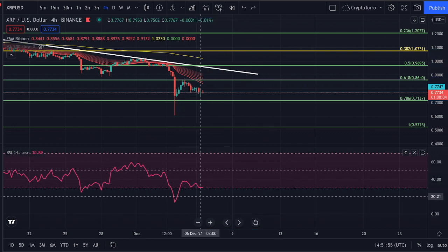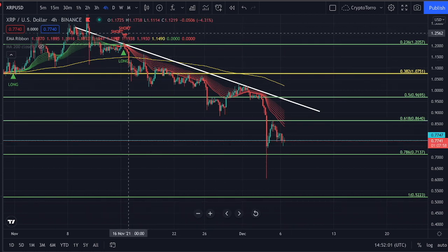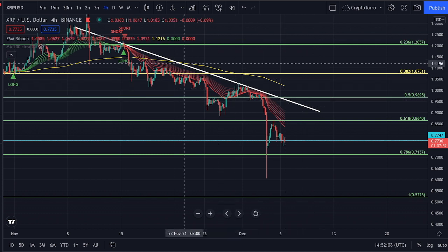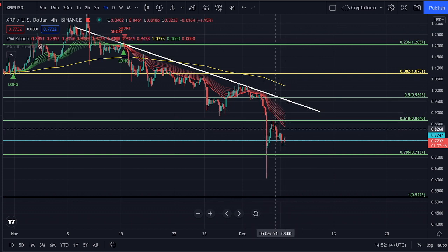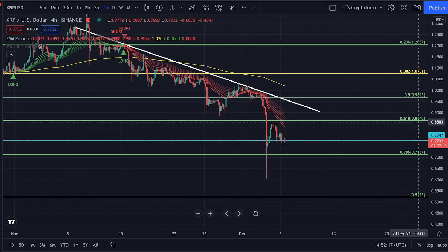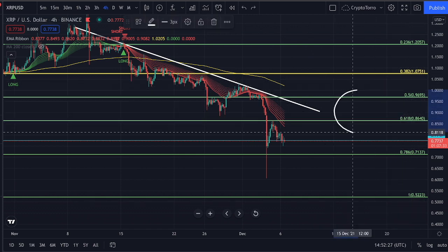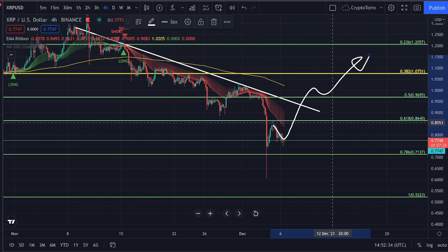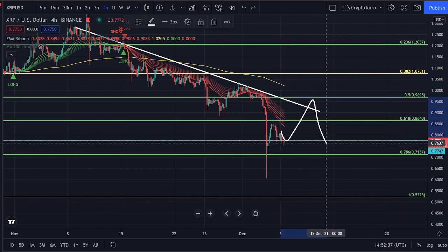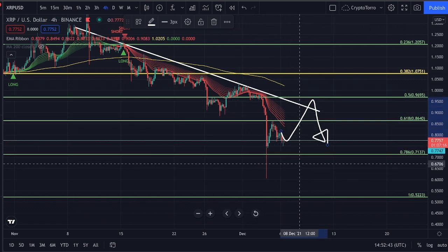Lastly I would like to discuss the EMA ribbon on the 4-hourly time frame. The EMA ribbon is right now actually quite far below — it's further down than the descending resistance I talked about previously. This descending resistance is a little bit higher, while the EMA ribbon is right now serving as a level of resistance at approximately 86 dollar cents. Therefore the entire range between 86 dollars and 96 dollars will be a stronghold of resistance that we have to break out above if we would like to see further continuation. If we head towards these ranges, a decline in price action is absolutely likely given the major resistance above us.